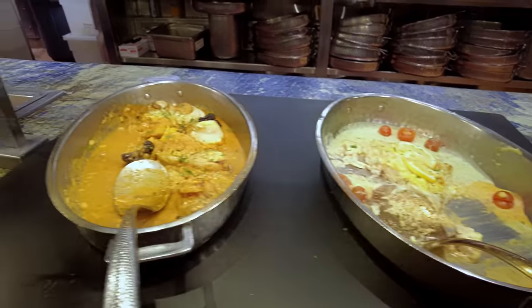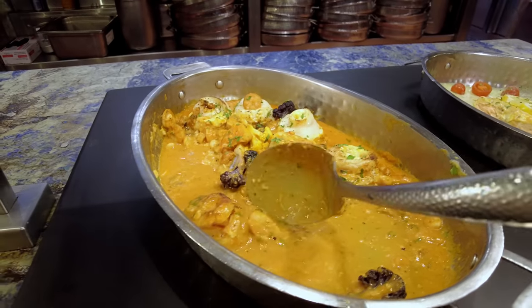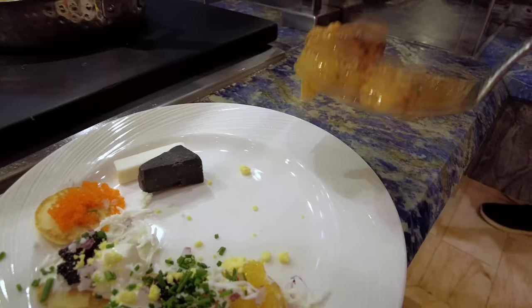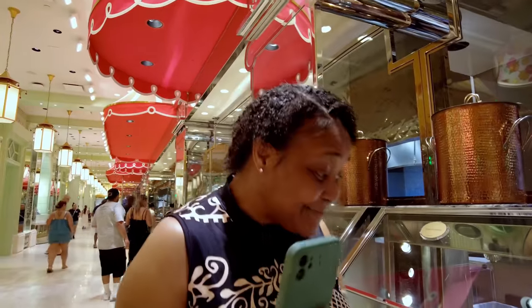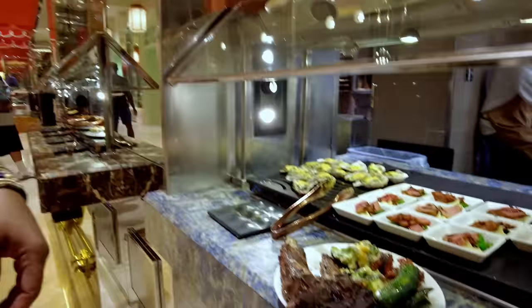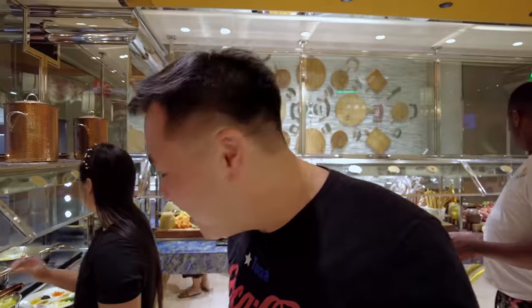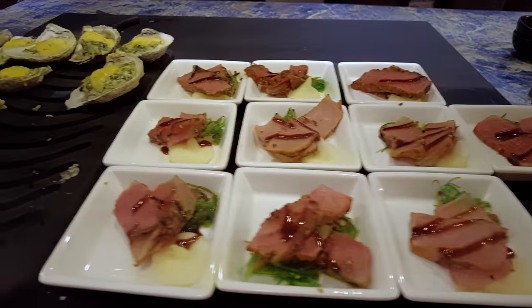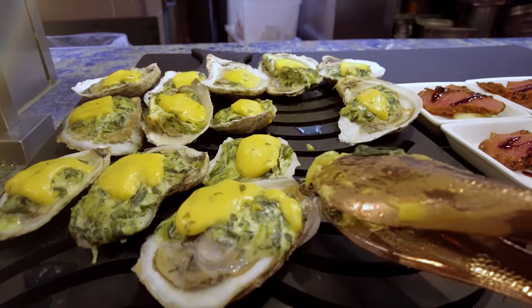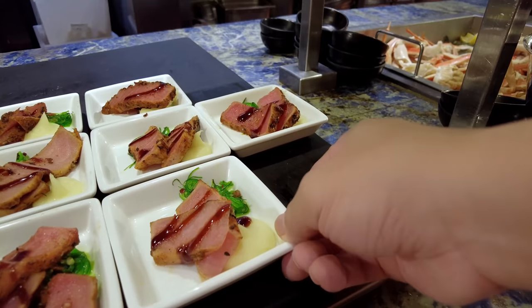Now we have seafood with the salmon and the sole, and it keeps getting better because we have the crab legs. A little bit of sole — it looks absolutely delicious. And some crab. And we have tuna and oysters, and those oyster Rockefellers look stunning — absolutely ginormous. Rockefeller number one and a mini Rockefeller number two.